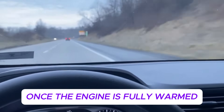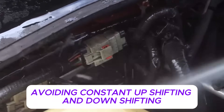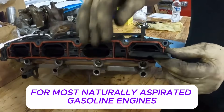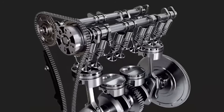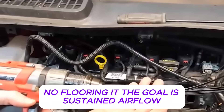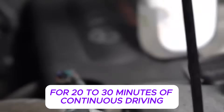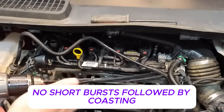Once the engine is fully warmed, the driving pattern begins. The transmission is kept in a stable gear, avoiding constant upshifting and downshifting. RPM is held in a moderate but elevated range, typically between 2,500 and 3,500 RPM for most naturally aspirated gasoline engines; turbocharged engines may use the lower end of that range. The throttle input is steady — not aggressive, no sudden stabs, no flooring it. The goal is sustained airflow, stable combustion temperature, and consistent exhaust velocity, maintained for 20 to 30 minutes of continuous driving with no stop-and-go traffic, no frequent braking, and no short bursts followed by coasting.